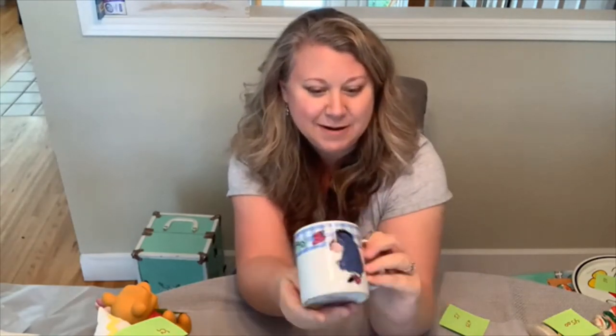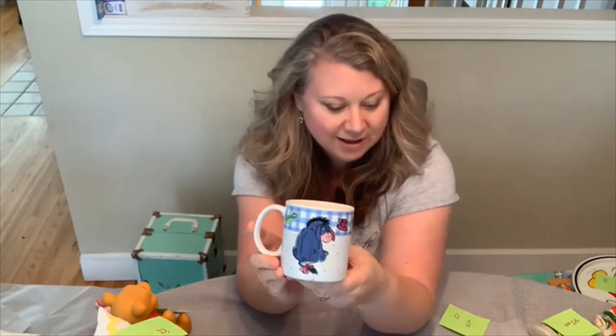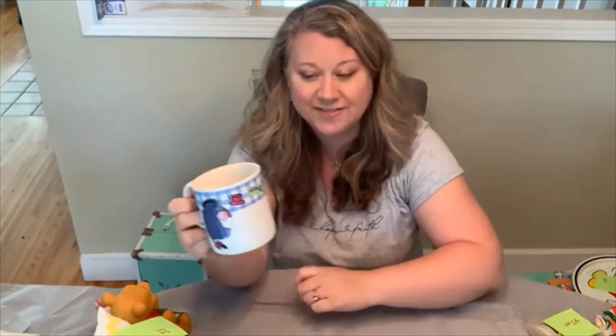And then we have Eeyore — he is one of my favorites, and he is a little sad, as Eeyore tends to be. This mug is pretty clean on the inside with no scratches, which I try to look for. It was made in Indonesia, from Sakura, made in 1997. I bought it for about $4.75 and I can sell it for about $15.